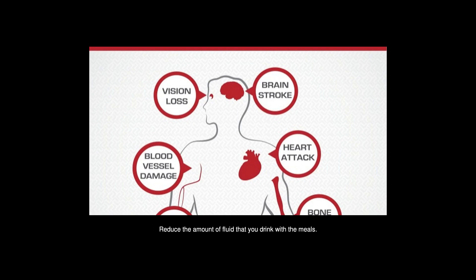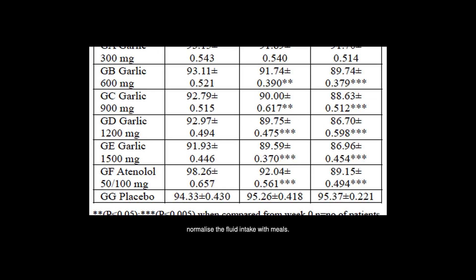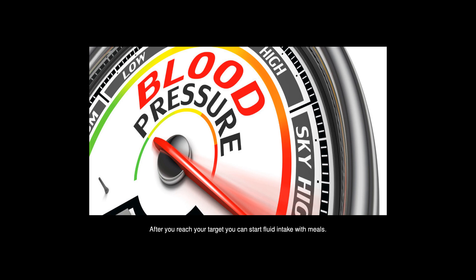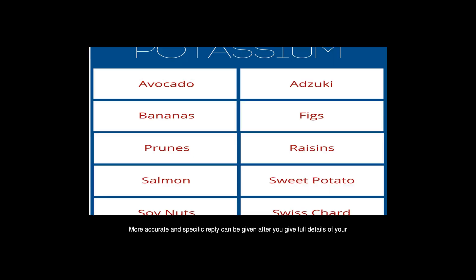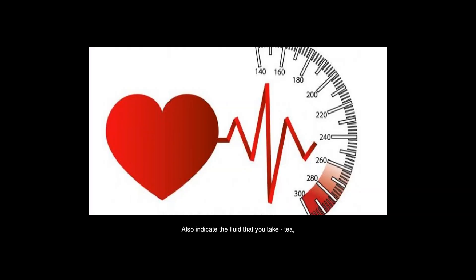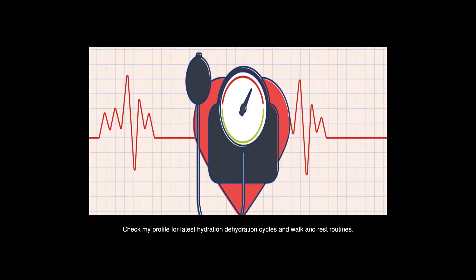Reduce the amount of fluid that you drink with meals. Watch your diastolic blood pressure every day. Once it reaches your target blood pressure, normalize the fluid intake with meals. It will be a good idea not to drink any fluids with meals for 5 to 10 days. After you reach your target, you can start fluid intake with meals. More accurate and specific advice can be given after you provide full details of your water and other fluid intake — including tea, milk, lassi, fruit juices, cold drinks, and fruits and salad.